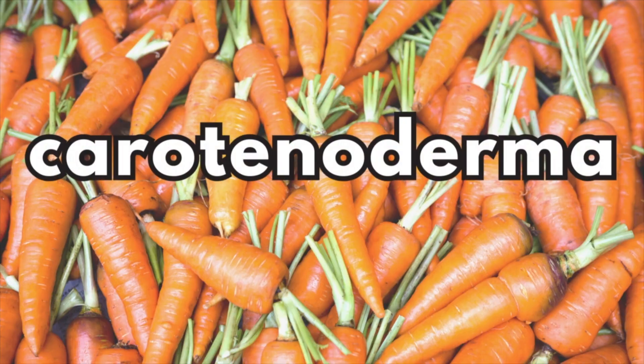However, eating carrots can lead to a skin color change referred to as carotinoderma, which is a yellowish-orange hue to the skin in the setting of carotinemia. Carotinemia is a fancy medical term for when beta carotene levels in the blood are much higher than the normal range.